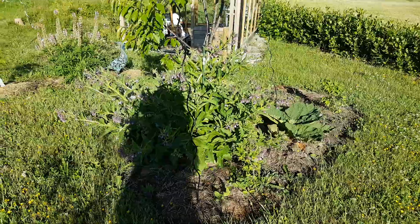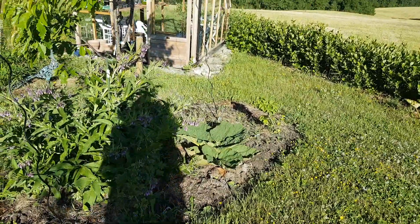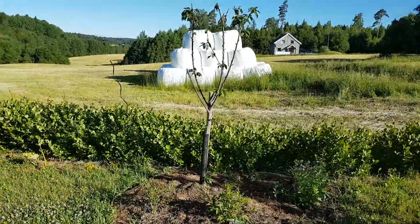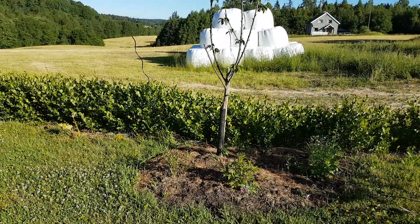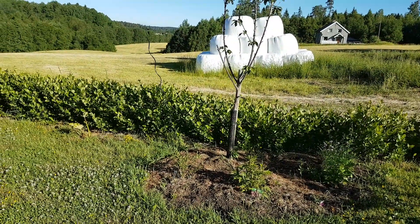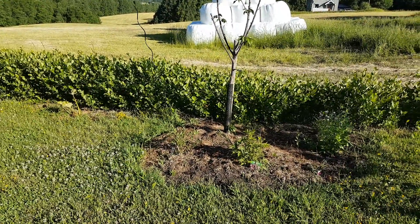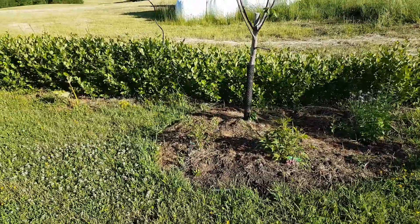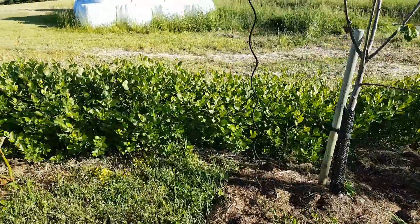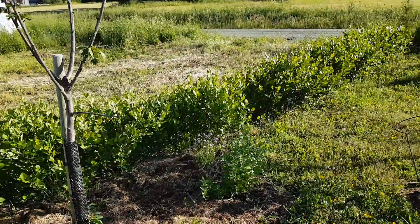The comfrey is really big. I'll chop and drop it one of these days. Rhubarb, some currants. This tree suffered because we had a very very wet autumn and it was absolutely swimming in water for a long long time. So I decided to dig it up and make a mound to raise it up a little bit, and I tried to dig a little trench to get the water to move away from it, and it has survived. It doesn't look great, but it has survived. Hopefully next year it will be better.